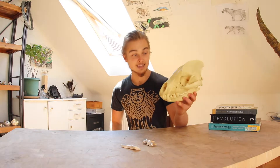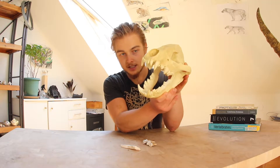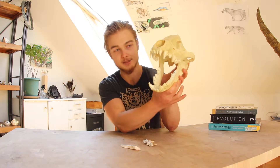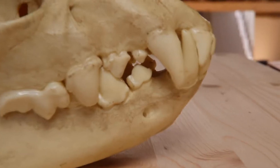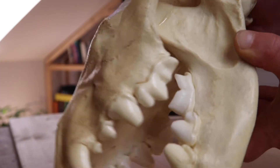The spotted laughing lion king — Crocuta crocuta — the hyena. Hyenas have a very powerful bite, a very powerful skull, and very peculiar teeth. This is the mouth of the hyena: those are its canines, two on the bottom and two on the top. It also has incisors, premolars, and molars. Hyenas eat meat, so their jaws work in a scissor-like manner to cut through meat.